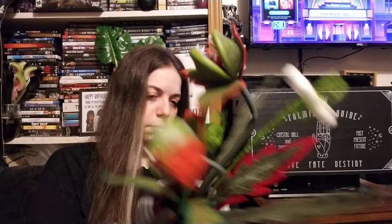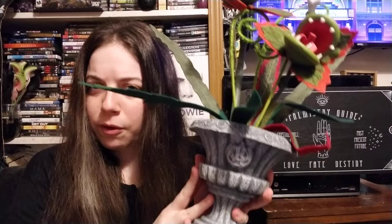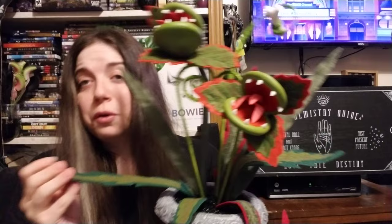The next birthday gift I got was another plant — a Venus fly trap with a similar base to the Boo Bells, but this one has a jack-o-lantern instead of a skull. I love it. Also on my channel I decorated a Venus fly trap for Christmas, so check that out — I might put it in the description box below.